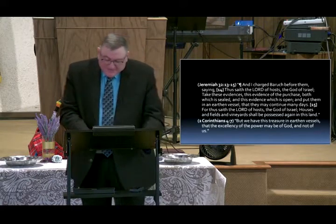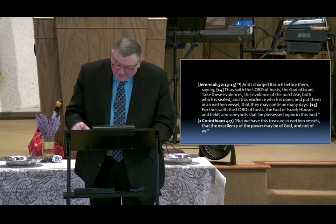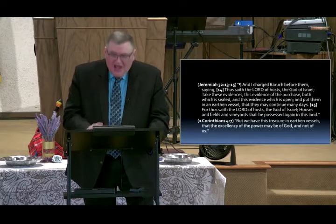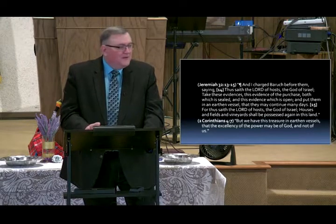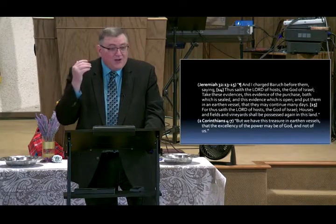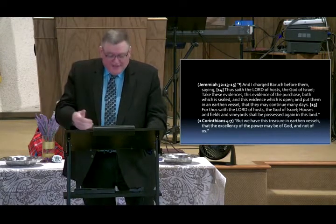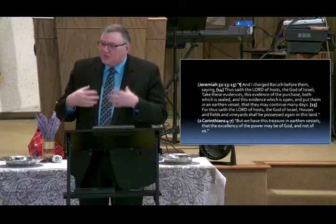He said, 'Take these evidences — this evidence of the purchase, both which is sealed and this evidence which is open — and put them in an earthen vessel, that they may continue many days.' Just like Revelation and Daniel — one sealed, one open. The Holy Ghost gave me 2 Corinthians: 'We have this treasure in earthen vessels.' He's talking about the word that he has sealed in our hearts with the Holy Spirit of promise.